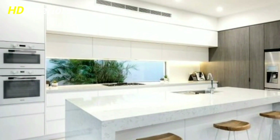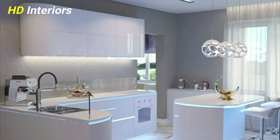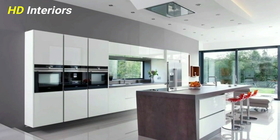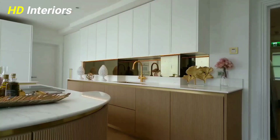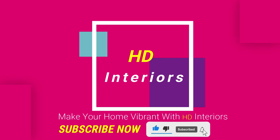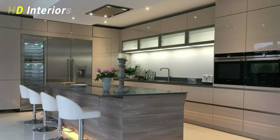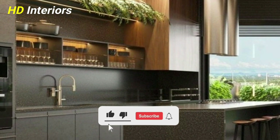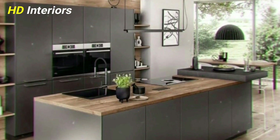New 100 Modern Kitchen Design Ideas 2023. In this video, find out about designing your dream kitchen like a professional, step-by-step. Hey everyone, and welcome back to your channel, HD Interiors. In today's video, we continue talking about designing your dream kitchen like a professional.